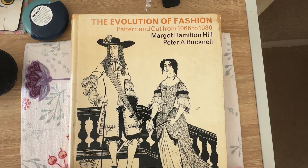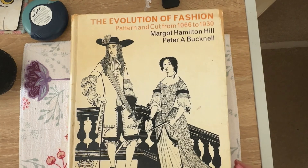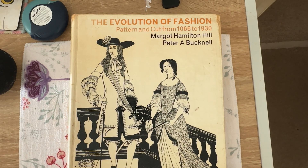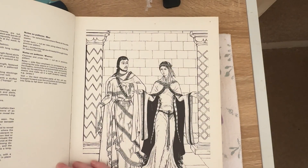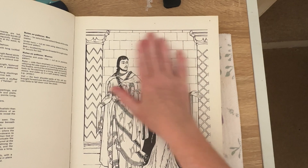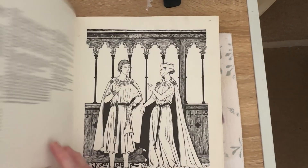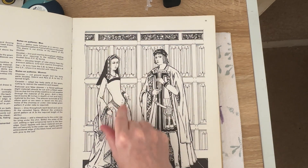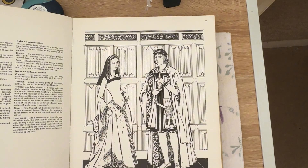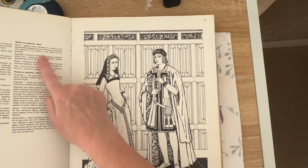This next book is rather larger and again it's not just Tudors — it's everyone. But what I really like is these big black and white drawings, and then you get a bit of information. Let's find the Tudors — I've got Henry VII and I'm guessing that is supposed to be Elizabeth of York. Look at that line, those sleeves — absolutely gorgeous. It gives you notes on patterns for the men and for the women.